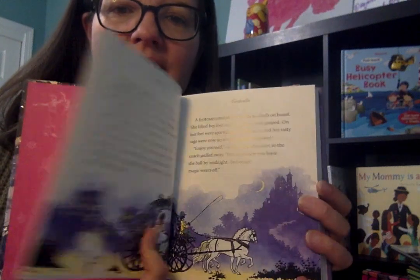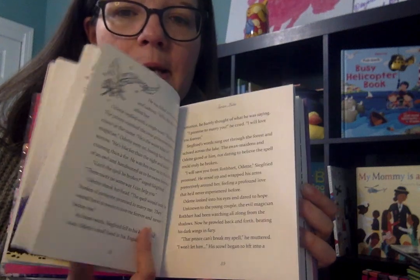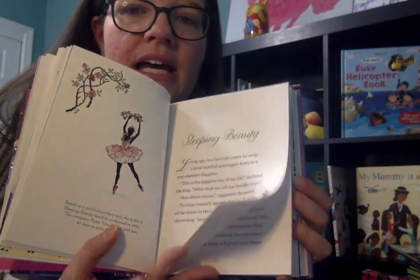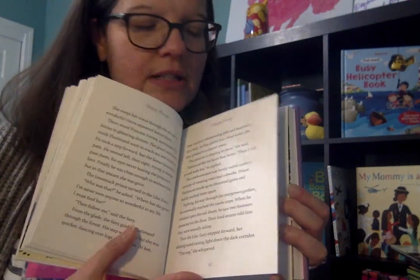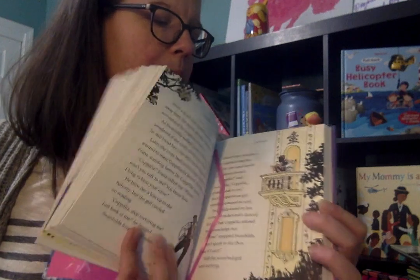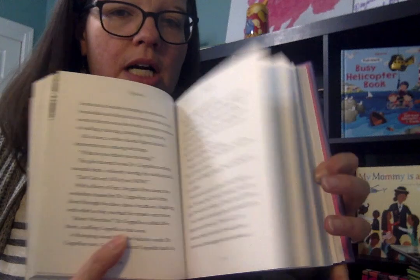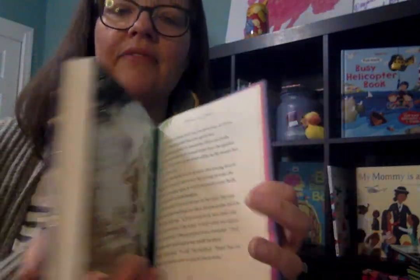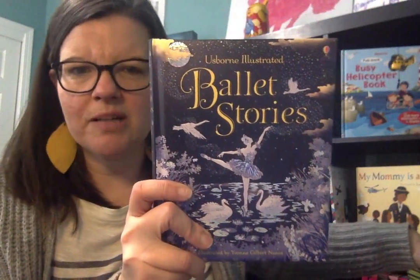Here's the Cinderella story. There are a few illustrations — not as many as some of our illustrated stories, but there are some which I love. Here's Sleeping Beauty. These are obviously abridged versions of the stories. And I love the little ribbon bookmark. So just a little peek inside these.